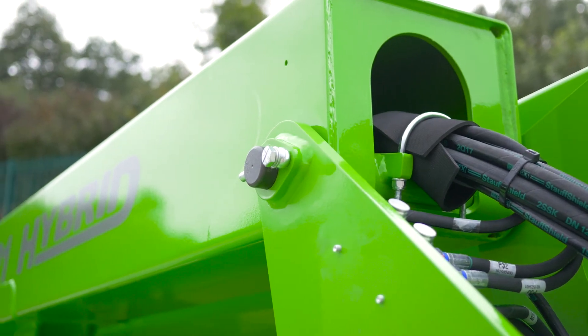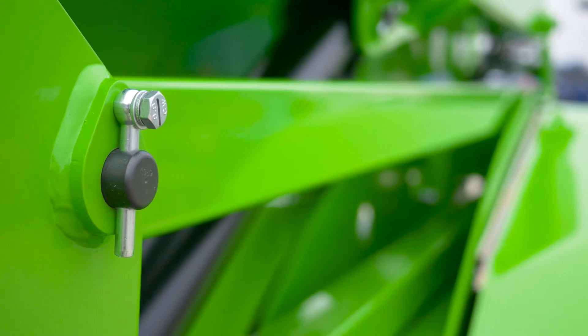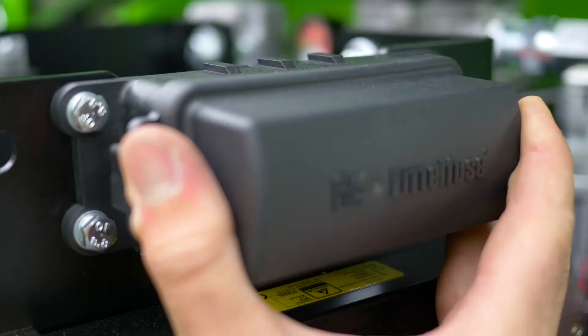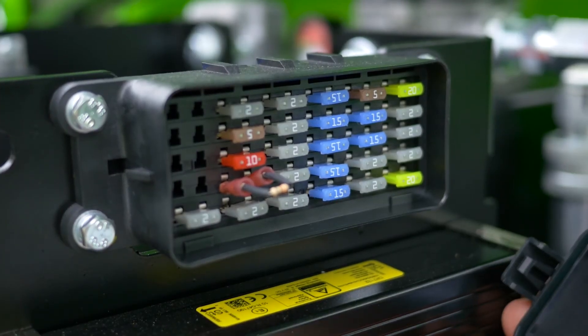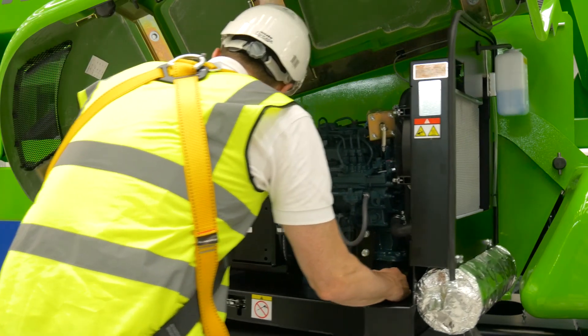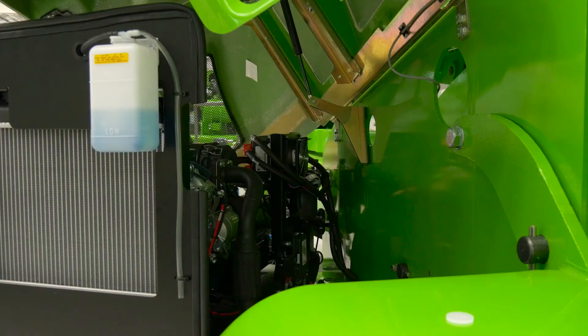With maintenance-free pins and bushes, durable hydraulic hoses, and only a few easy-to-access grease points to service, maintaining the HR21 is quick and simple. The hybrid power option includes maintenance-free batteries as standard, while a swing-out engine tray on both the hybrid and diesel-only options provides better access around the engine, making service and maintenance tasks easier to perform.